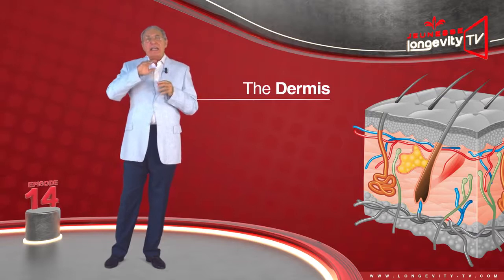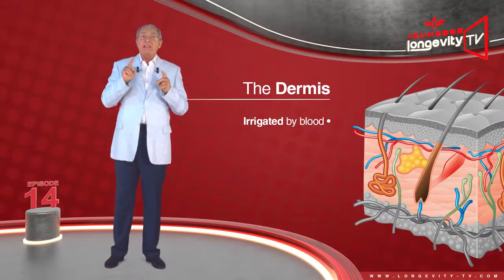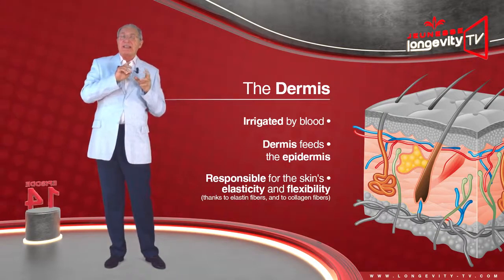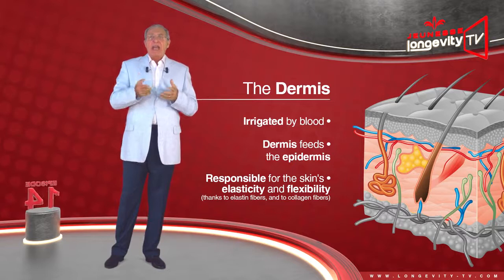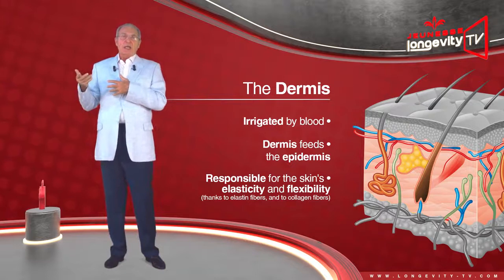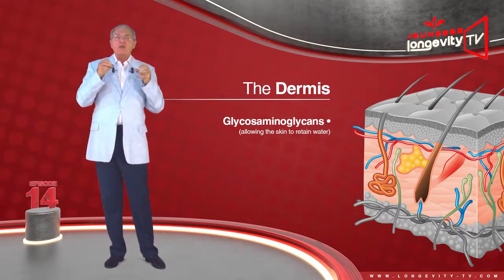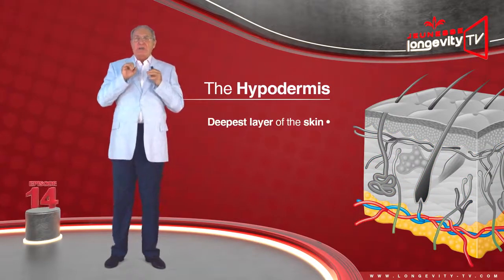The dermis is found in between the epidermis and the hypodermis. It is irrigated by blood, and the dermis feeds the epidermis. It is responsible for the skin's elasticity and flexibility, thanks to elastin fibers, and its durability thanks to collagen fibers. It also contains aminoglycan, which acts as a sponge, allowing the skin to retain water.